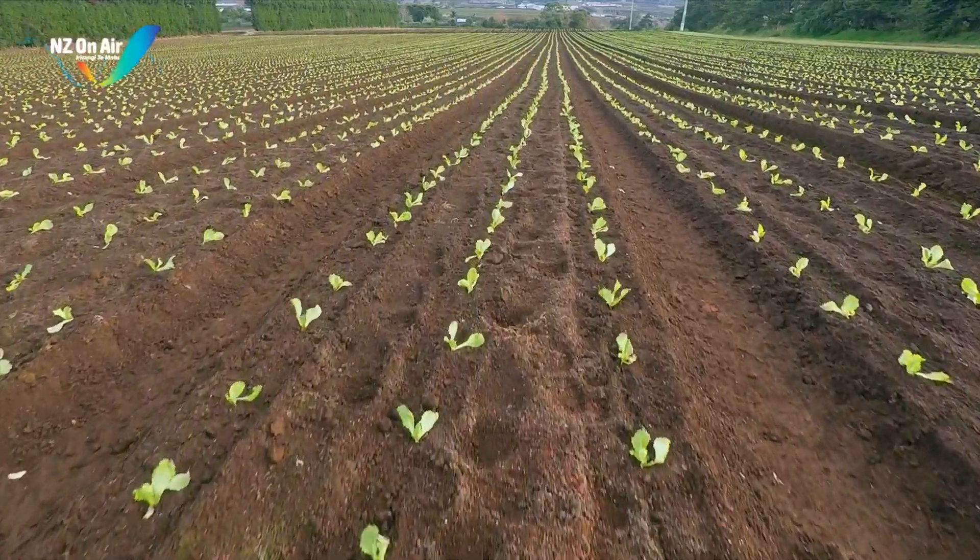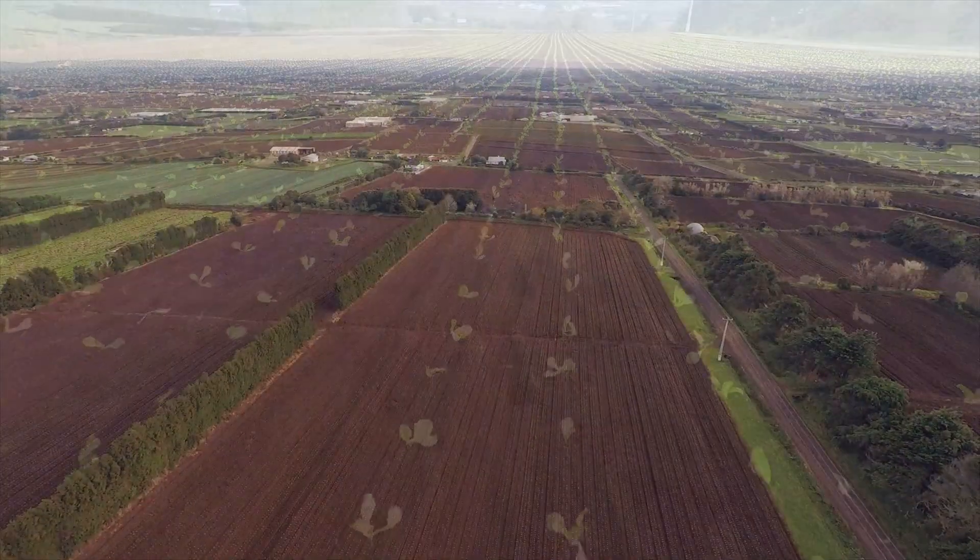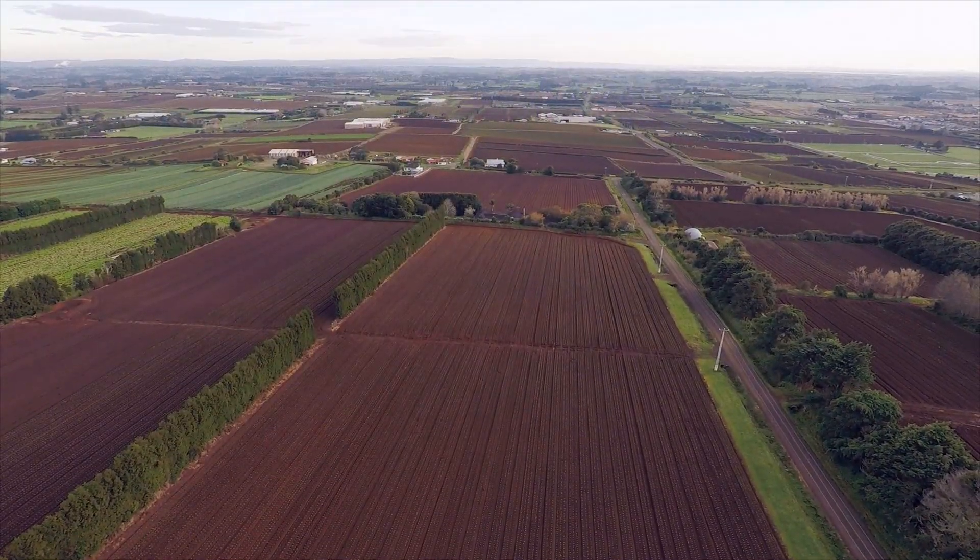The Franklin district is home to some of the most productive and durable soils for vegetable growing, but it's prone to erosion and subsequent soil and nutrient losses.